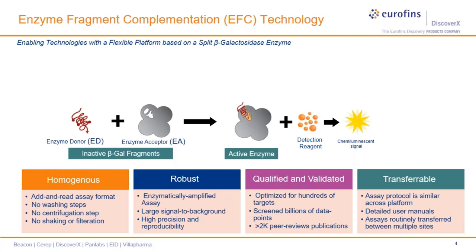Our assays have distinct advantages: mainly they are homogeneous and have a simple protocol that doesn't require washing, shaking, centrifugation, or filtration steps. In addition, they produce robust assays with large signal-to-background ratios that yield very high assay precision. The simple protocol makes it easier to transfer these assays between multiple sites without steep learning curves for operators. Bringing in automation, we are aiming to increase assay throughput, reduce assay variability, and operational costs.